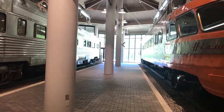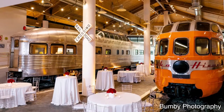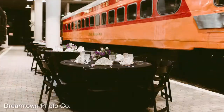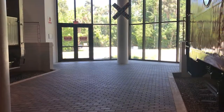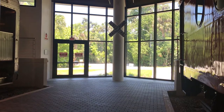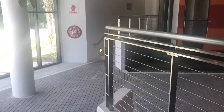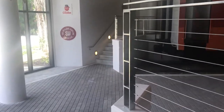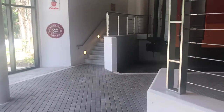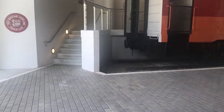As we begin to envision an event layout, tables and chairs, which are included in the rental, will likely be set up in between the pillars, with a dance area or live band set up near the large glass windows. This large open area can also be set for a ceremony, in which the processional happens on the upper level alongside the train cars, walking down the stairs and meeting in front of the railroad crossing sign.